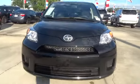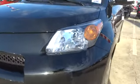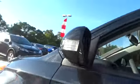Here are some of this vehicle's great options: traction control, steering wheel audio controls, anti-lock braking system, and stability control.